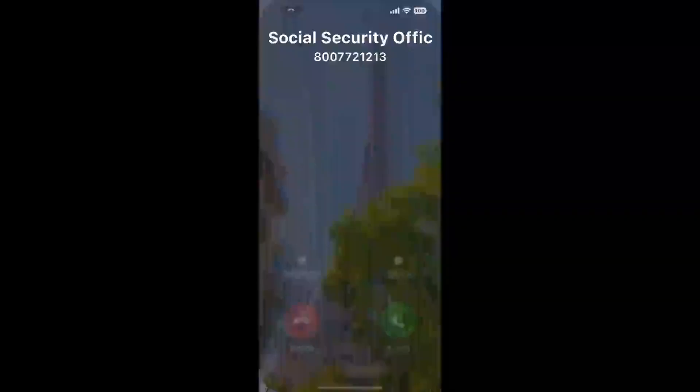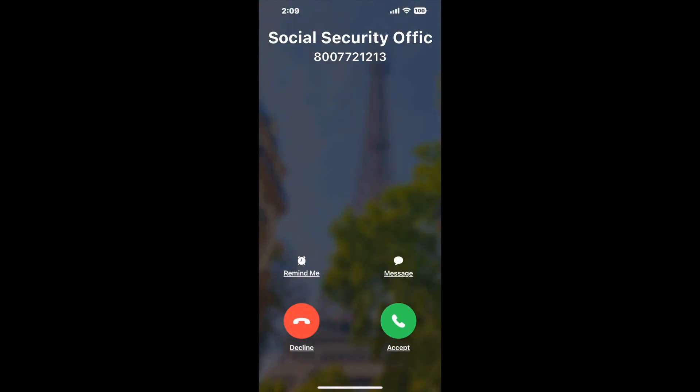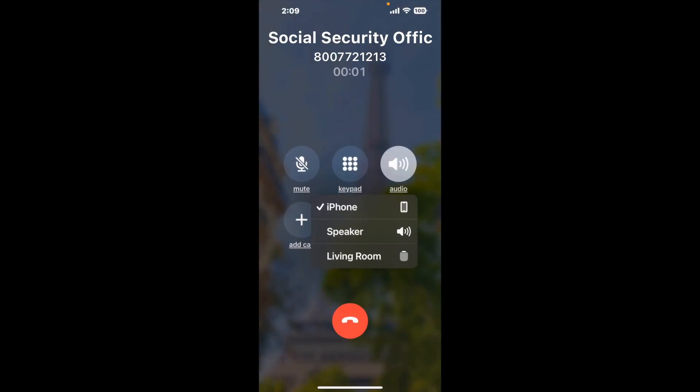Claimer can automatically call any phone line for you. It'll connect you directly to a human at Social Security Office 2202 N. Van Buren ST, Enid, OK, 73703. It dials the number and stays on hold for you while it waits for an agent to take the call.